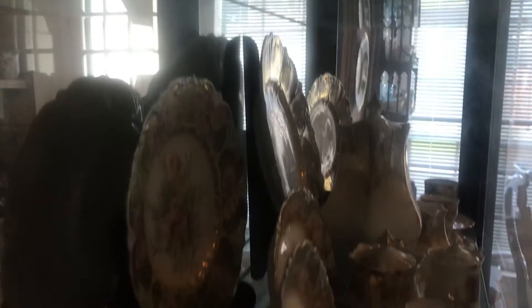I've got this really pretty satin finish vase — I've shown y'all that before.